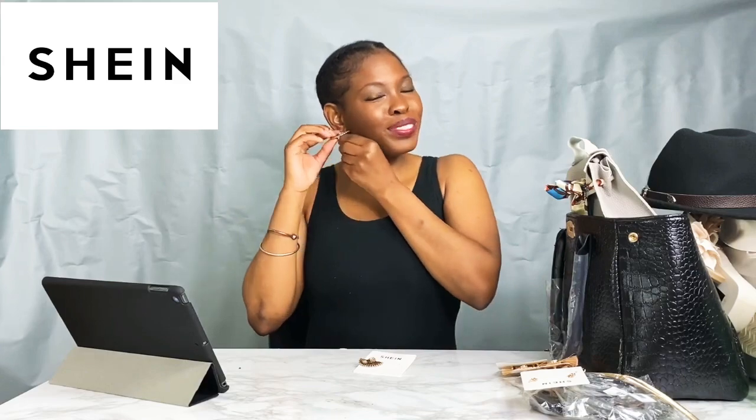Next we have these earrings shaped kind of like a fan with a rhinestone in the middle. I like them — they were a dollar fifty. Shein's earrings so far are pretty sturdy; they have a little weight to them but putting them on right now they don't feel heavy. After a couple of hours I'm not sure, but right now they look and feel really nice. These are really cute if you're going for dramatic but on a small scale.